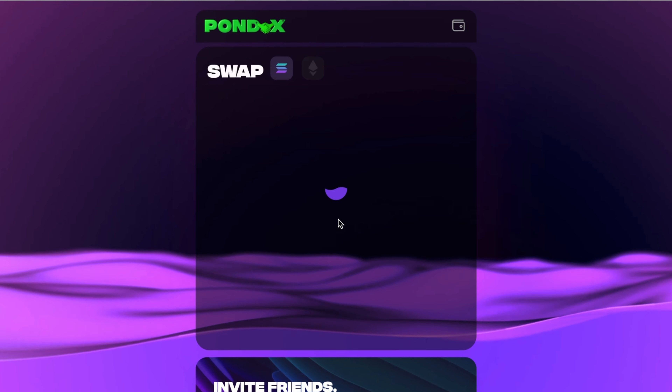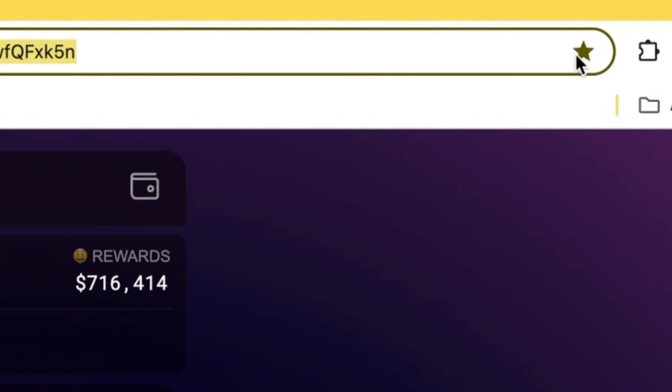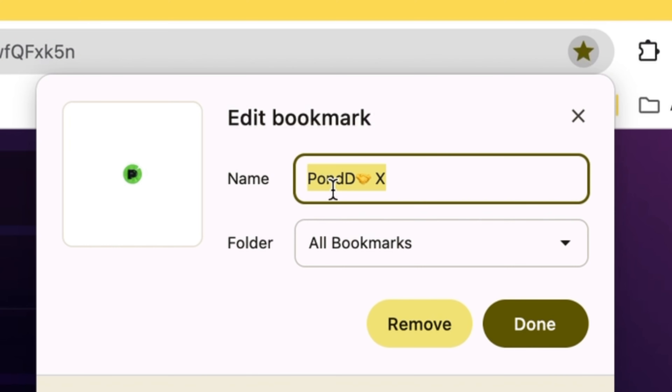Before Pondex I was mainly using Uniswap and PancakeSwap to swap my Ethereum tokens, and more recently I was using Raydium and Jupiter to swap all my Solana tokens. But since Pondex actually offers some of the best fees — cheaper than Uniswap for Ethereum and the same or slightly better for Solana — I pretty much only use Pondex. Plus the user interface is just a lot more fun to look at and interact with compared to its competitors, which are kind of boring.